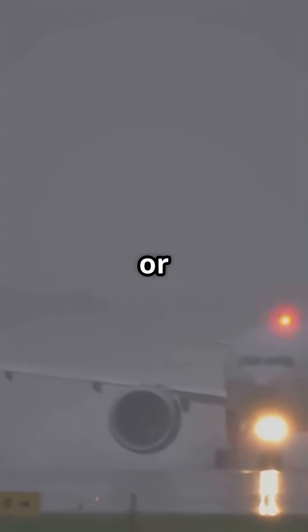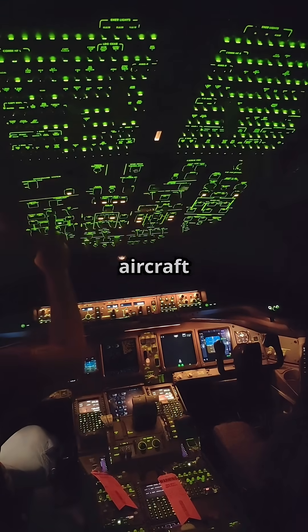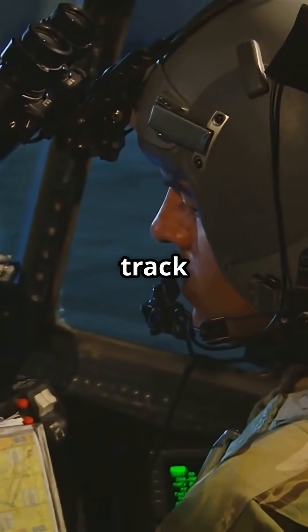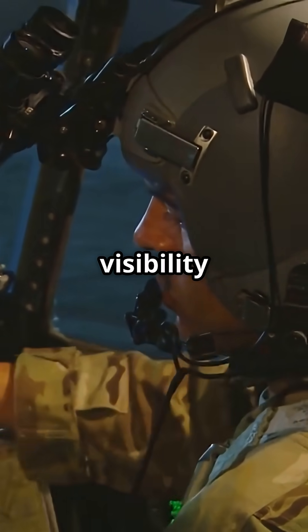At night or in fog, those lines are all pilots have. That is why newer aircraft like the A350 and 787 use infrared guided nose wheel cameras to track the paint in zero visibility.